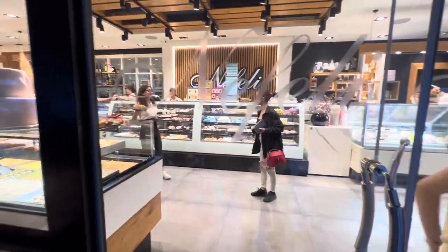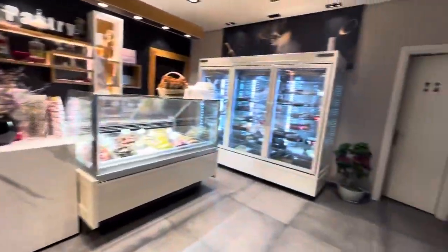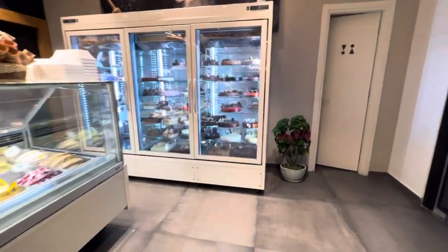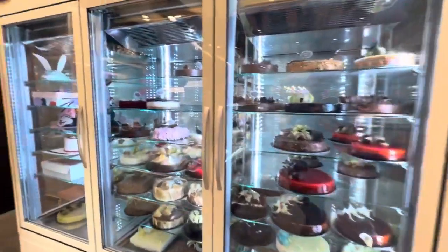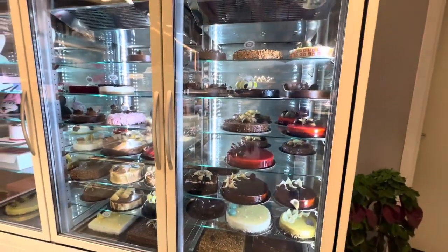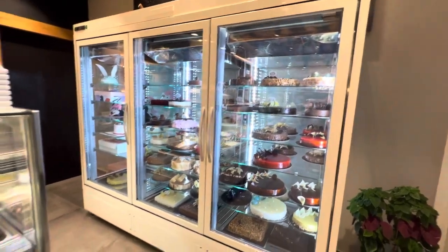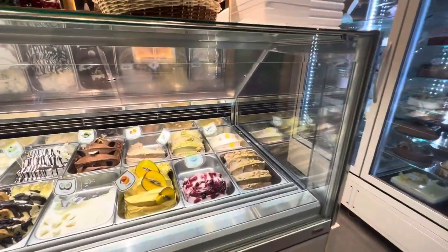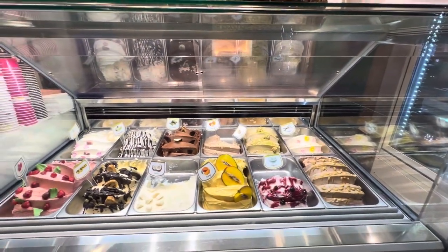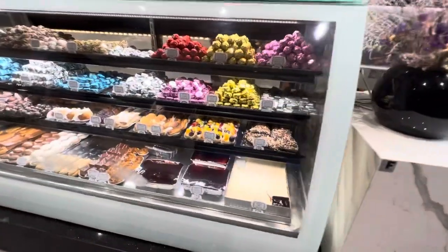We are going to do a video. We are going to start over here with the cakes — look at the design. Again, this is not a main bakery somewhere in the busy center, this is in the neighborhood. You got ice cream, you got yogurt. This is amazing — look at the pastries!